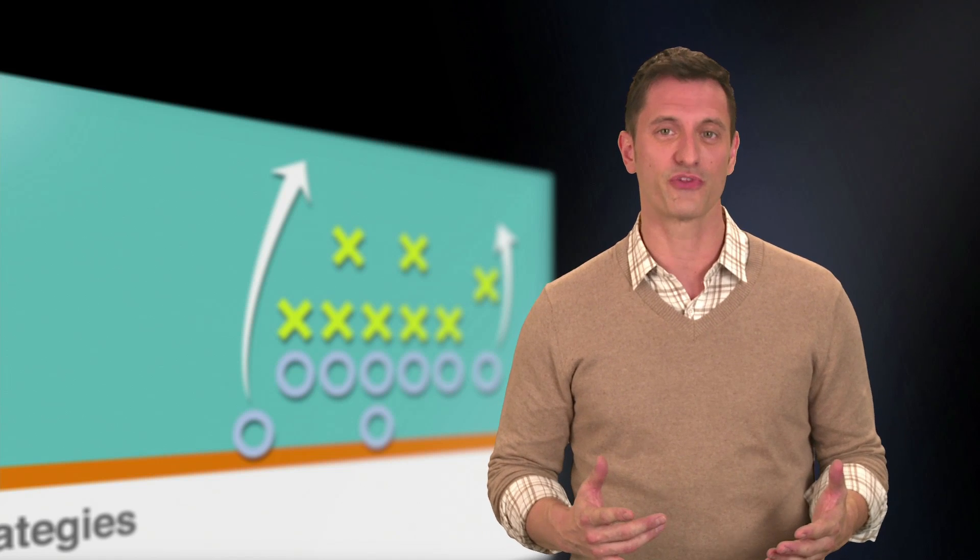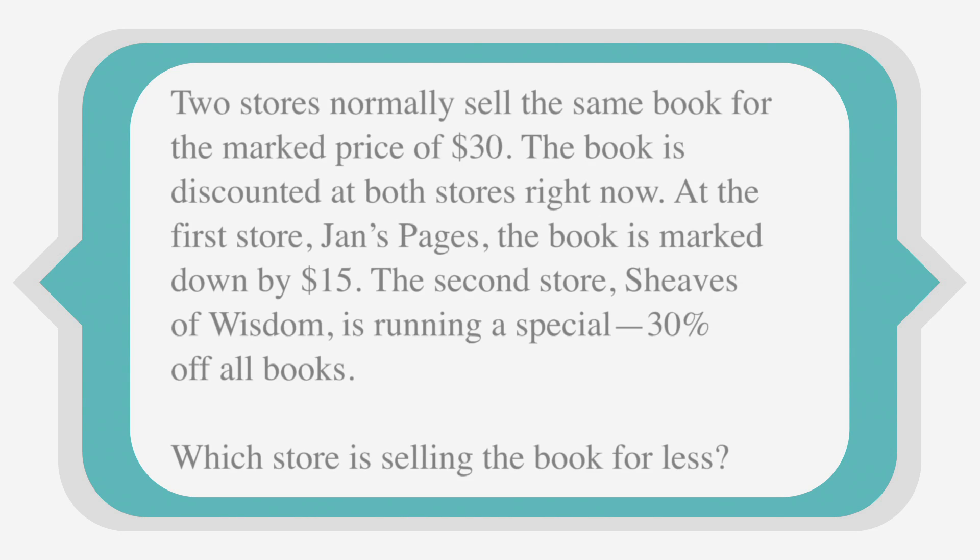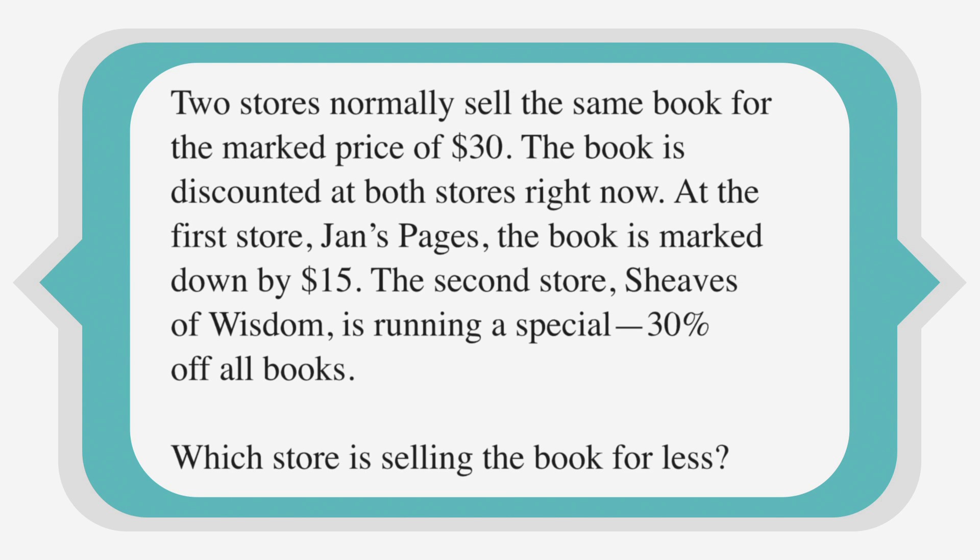Make sure you read the question thoroughly and locate all the details you need to know to get ready to solve. Two stores normally sell the same book for the marked price of $30. The book is discounted at both stores right now. At the first store, Jan's Pages, the book is marked down by $15. The second store, Sheevs of Wisdom, is running a special — 30% off all books.